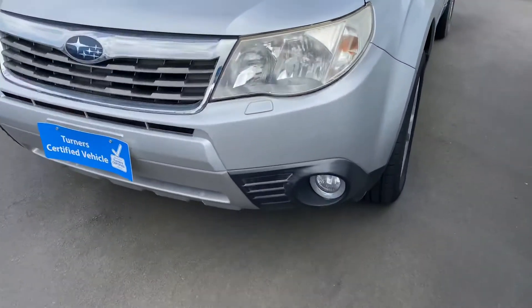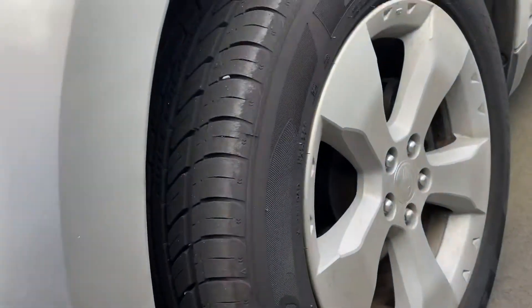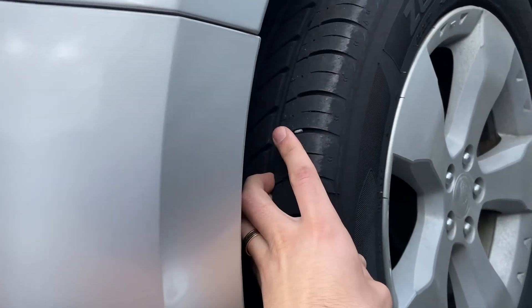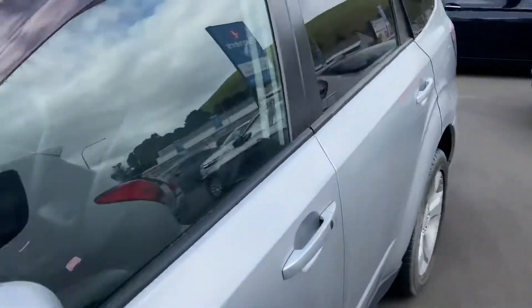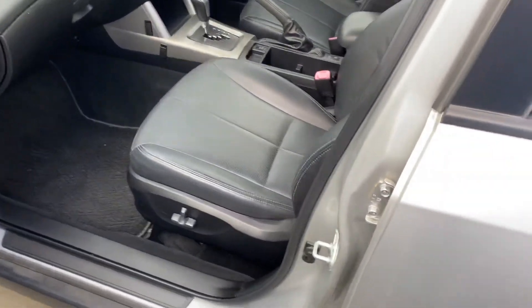So you've got fog lights at the front, and it does feature 17-inch Subaru alloys. The tires are in great condition as well — practically brand new.